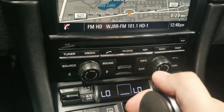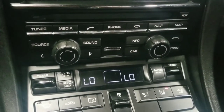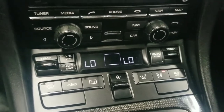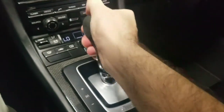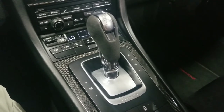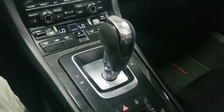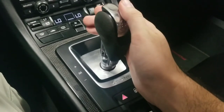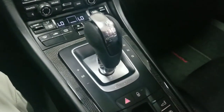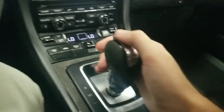Underneath the infotainment screen are the basic controls for the radio, and beneath that the controls for the climate control system. Coming along to the gear shifter — this car features the seven-speed dual-clutch PDK transmission. Put it in drive for full automatic; pushing the gear lever to the left puts it in manual mode so you can shift up or down, either via the lever or the paddle shifters behind the wheel. There's also a nice Targa emblem on the gear shifter.